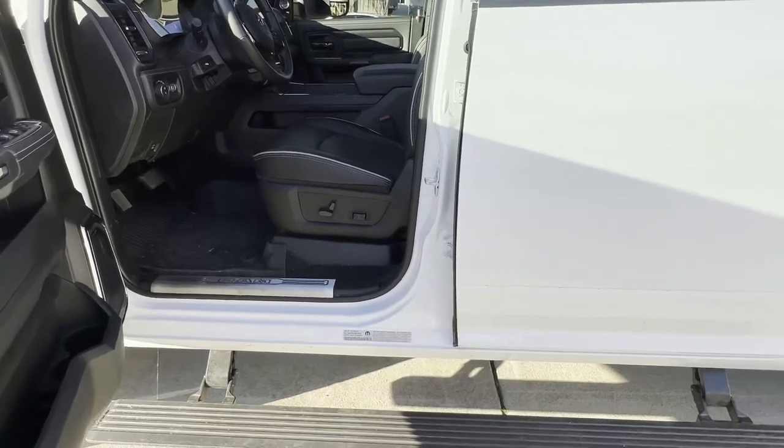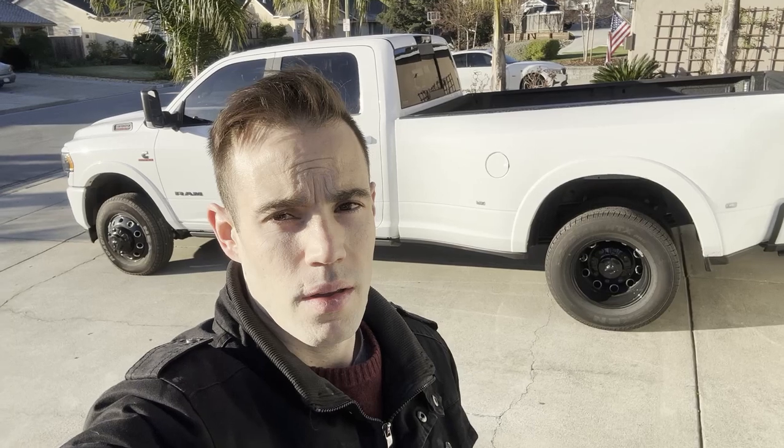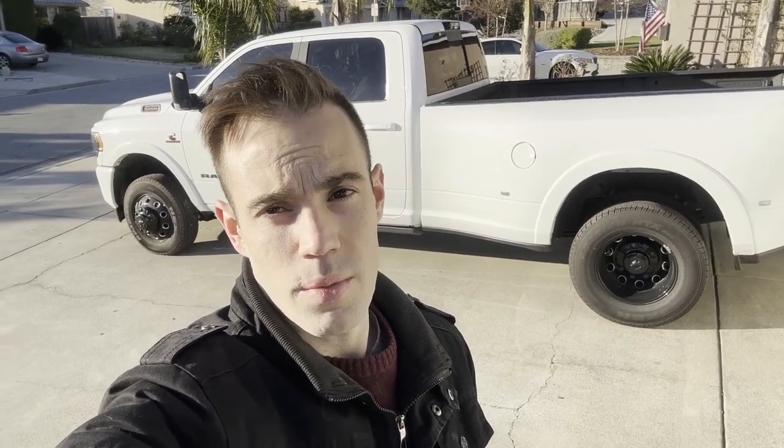The USB-A port is in the top center console box area. Stepping out - these steps do drop down pretty far but it's not that big of a step and it's pretty easy to get in and out. That will wrap up the review of the 2022 RAM 3500 Cummins High Output Night Edition Limited crew cab with the eight-foot bed. If you found this video helpful, like the video, subscribe to the channel, and stay tuned for more.